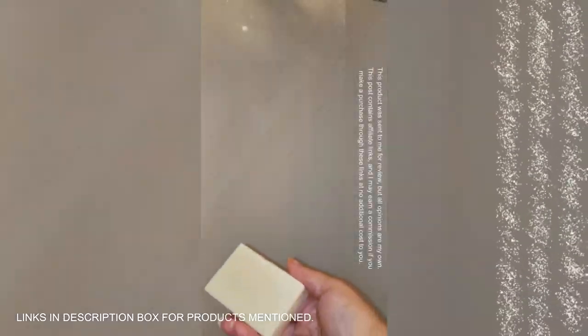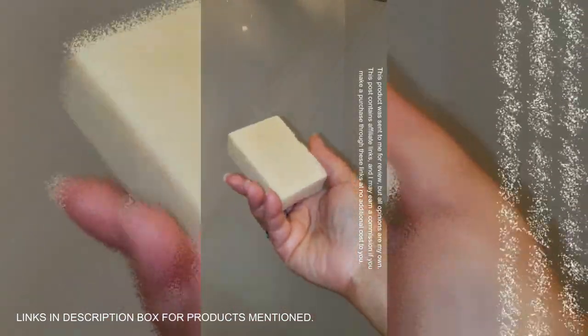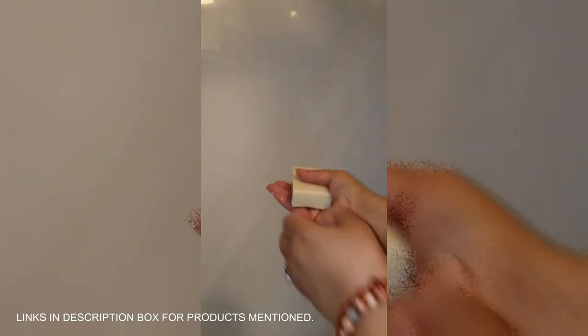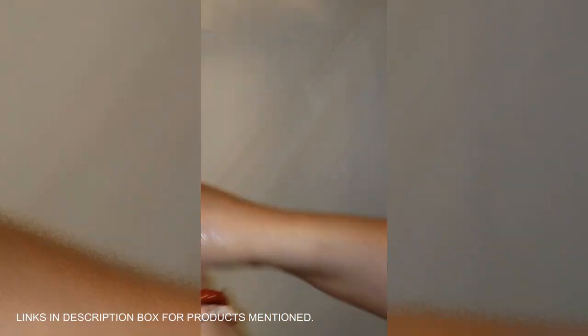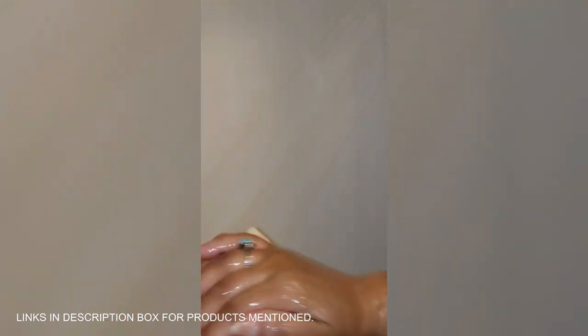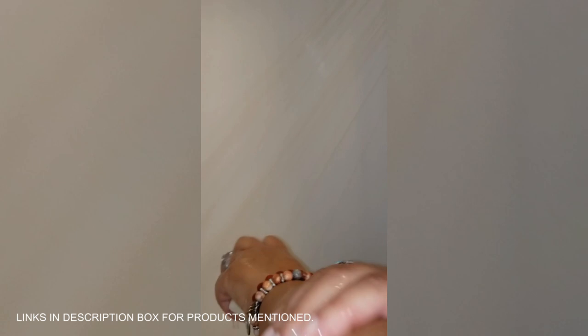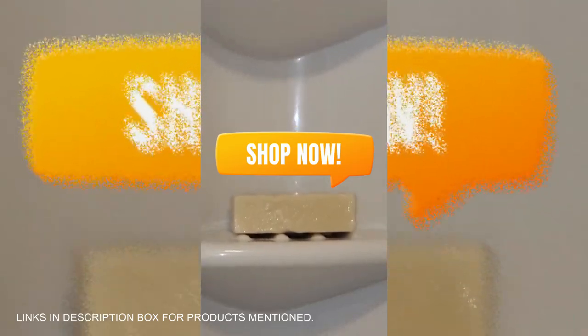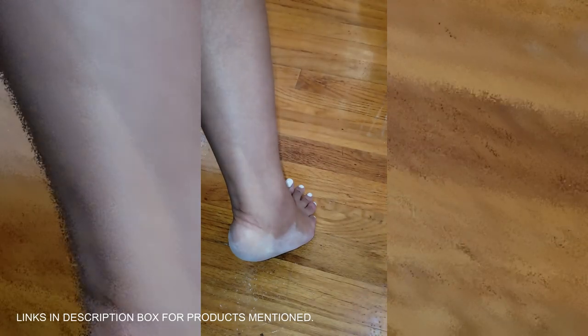Ready to ditch dry, flaky skin? Glow Melanin Shea and Sea Moss Moisturizing Soap is your answer. Infused with the hydrating power of shea butter and sea moss, this soap delivers deep moisture while nourishing your skin with natural minerals. It's packed with calming ingredients like manuka honey, cocoa butter, and lavender for a soothing spa-like experience. Vegan, paraben-free — whether you're dealing with acne or just need a hydration boost, this soap has got you covered.